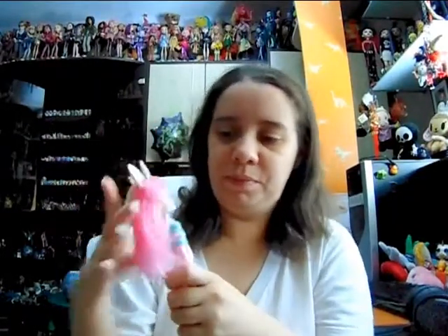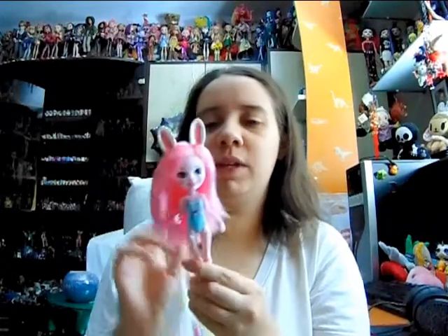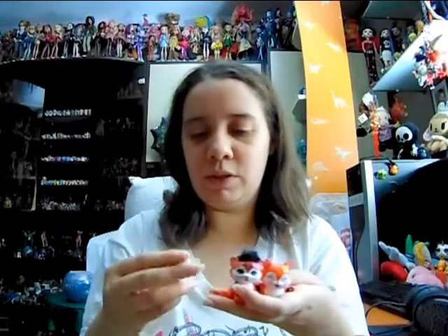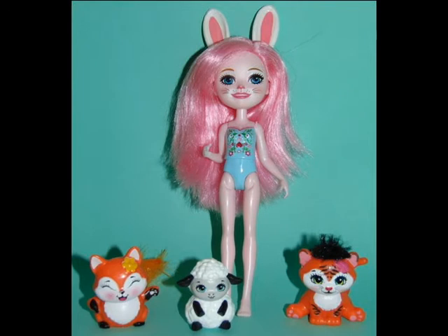I found one more of the little Enchantimals — this one is the bunny character. I think her name is Brie Bunny. Of course she is missing her skirt and shoes, which is a really common thing with Enchantimals dolls when you get them from the flea market, but otherwise she is in really good condition. The hair is in pretty good condition too. Along with her I found three of the little Enchantimals pets, which I'm always happy about because they always are missing the pets — one is the little fox, another is the little tiger, and there's also a little lamb. Some of my dolls now have their pets and I'm really happy about that.